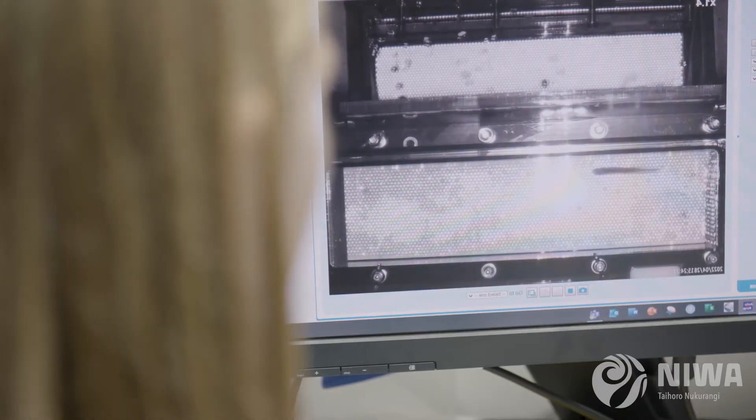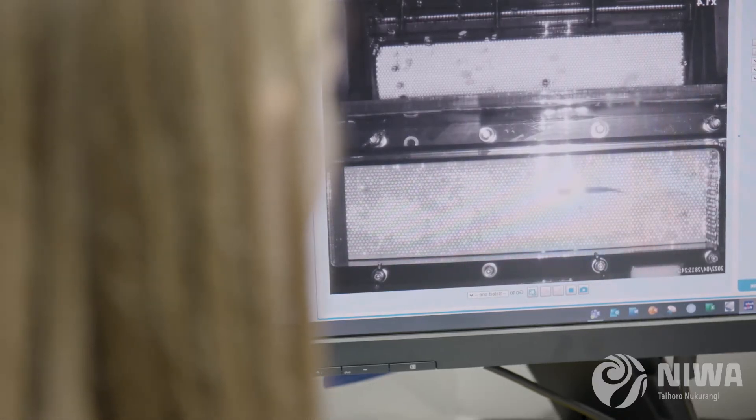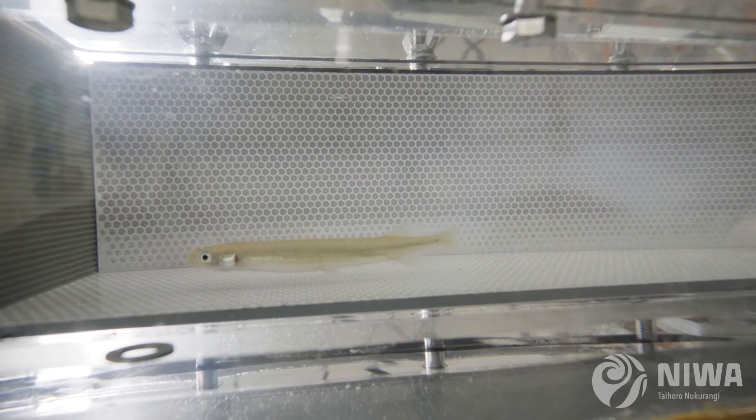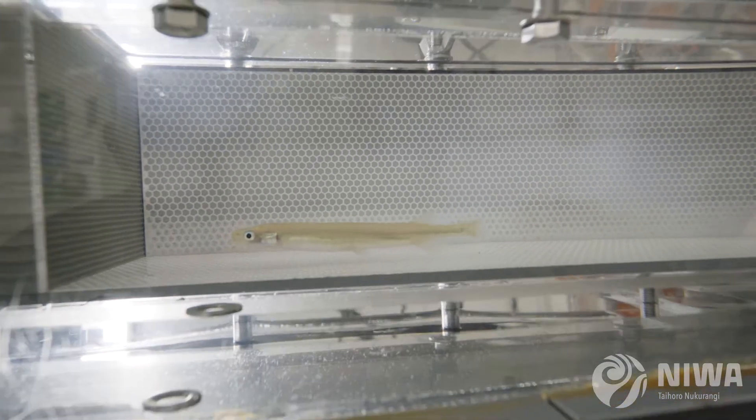Yeah, you can see that he's struggling a bit now. This is important because we don't want a fish to have to sprint throughout their upstream migration — we want them to be able to casually, like, walk and continue their upstream migration at a walking pace.